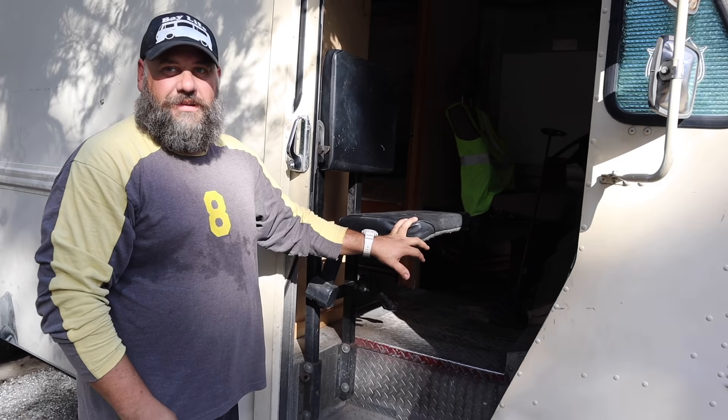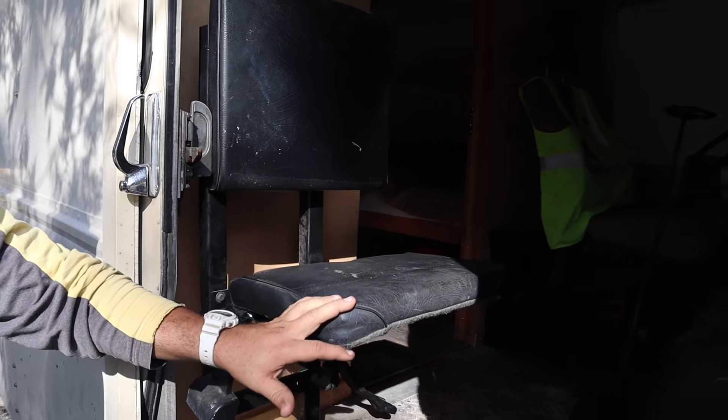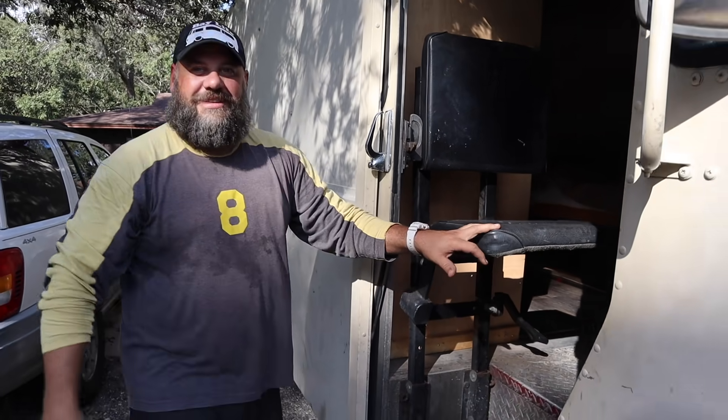If I need a passenger, I have a little jump seat for them. It's kind of terrifying to ride in, but it has a seatbelt and it's safe.